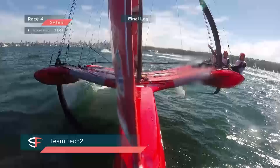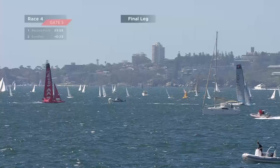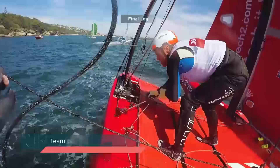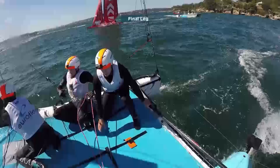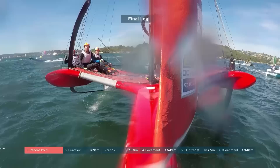Tech Two deciding to round the right mark — same mark as EuroFlex, splitting from Record Point. Rounding that right mark, going for the early jibe should mean a longer runway on starboard. Tech Two's seen the mistake and they'll be quick to capitalize. EuroFlex having major issues — the trapeze wire's caught around the backstay. Glen looks to be tangled as well. Tech Two attacking from behind, sailing a higher angle with more pace — they've just rolled over EuroFlex.